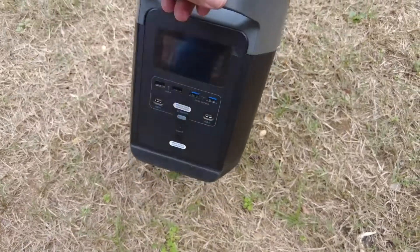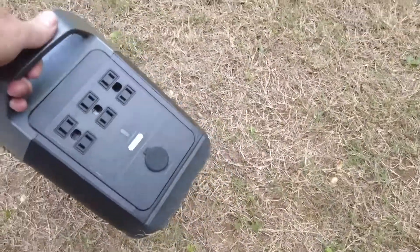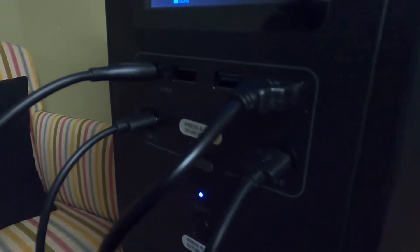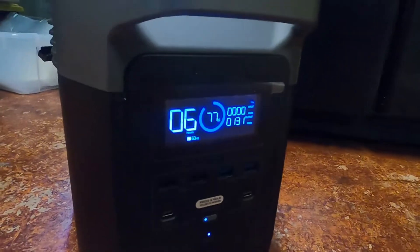Dads who camp or tailgate at ballgames need a portable battery — not just any battery, but a huge power generator. The EcoFlow generator has six AC plugs, four standard USB, two USB-C ports, and a DC car-powered outlet. It charges fast by plugging into a standard electrical outlet, and in my test, it powered an old refrigerator for eight hours.